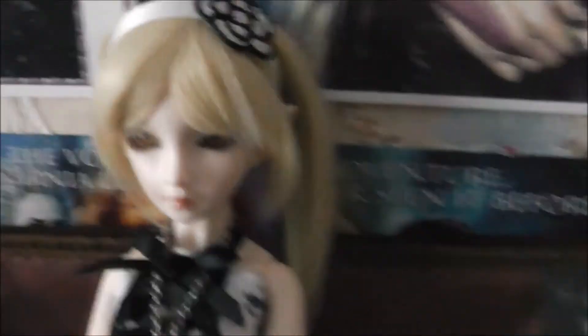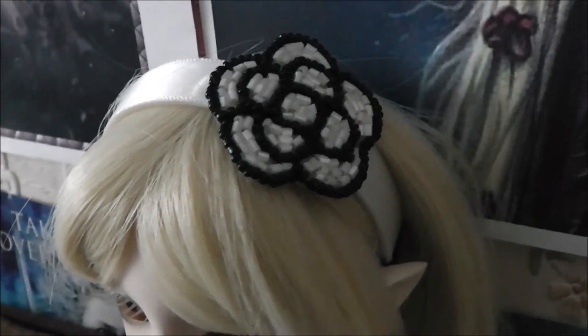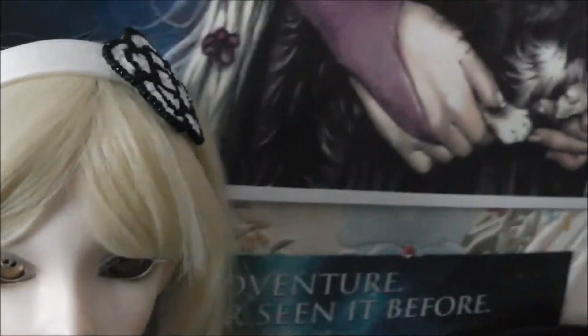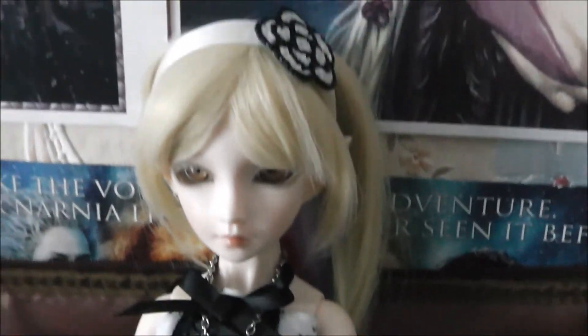Also she's wearing her Mine Style headband that she got yesterday. She absolutely loves it. It goes nicely with her black and white outfit she's got on here.